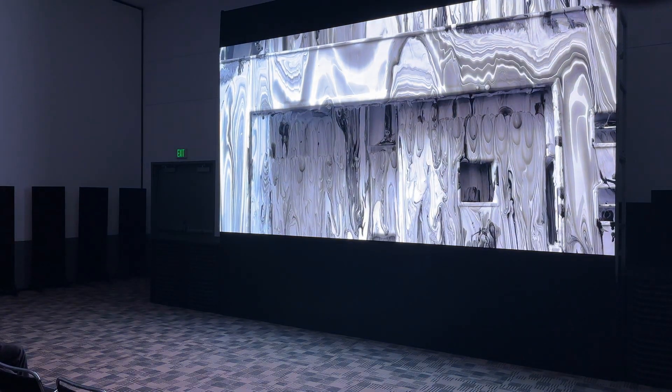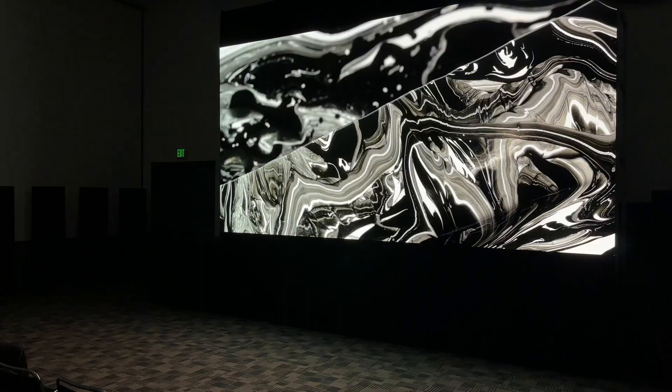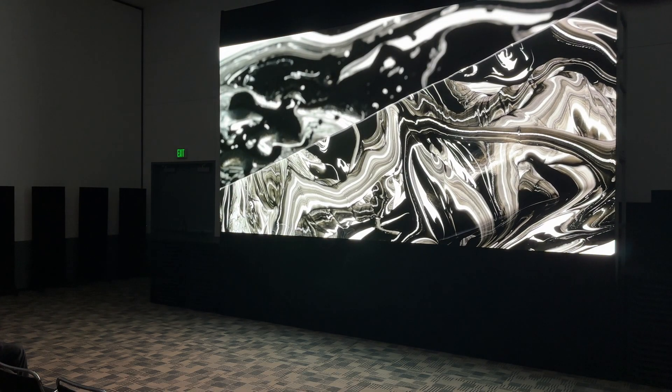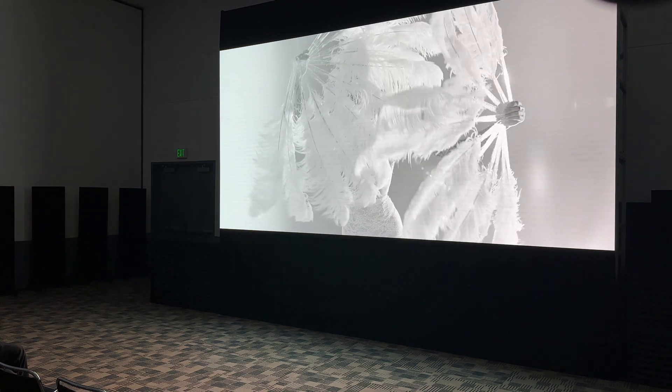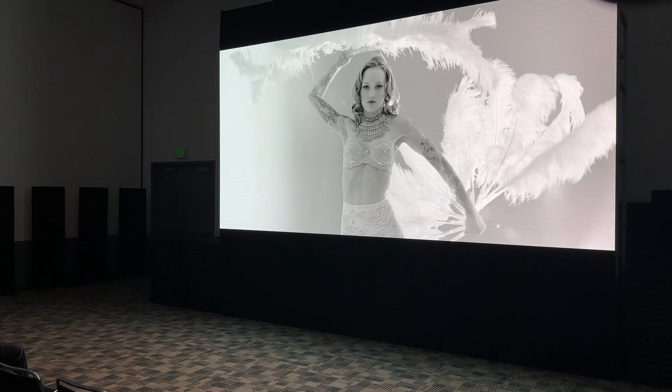Hey there, home theater fans. My name is Todd Anderson with avnirvana.com, and we are here in the Mile High City at CD2023. A whole year later, I'm here with Ken Hoffman of Quantum Media Systems. What's behind us is one of the most magnificent video screens I've ever seen in my entire life. It's absolutely spectacular. Can you tell us a little bit about what you're showing here at CD2023?